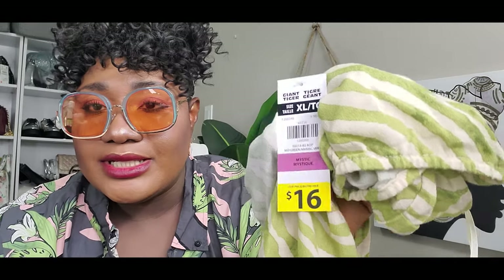This one is by designer Lily Morgan — she designs a lot of items for Giant Tiger and makes really good clothes. The price is $16! That's a great price, and it's a set.